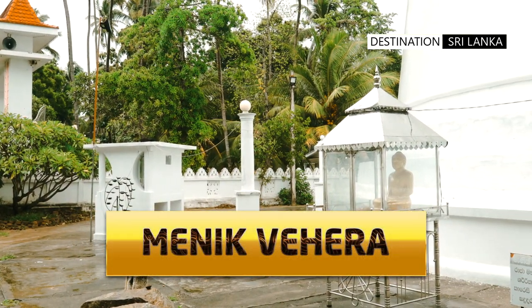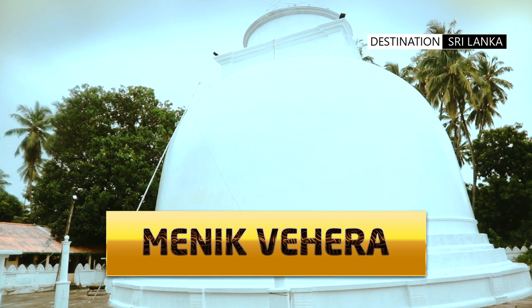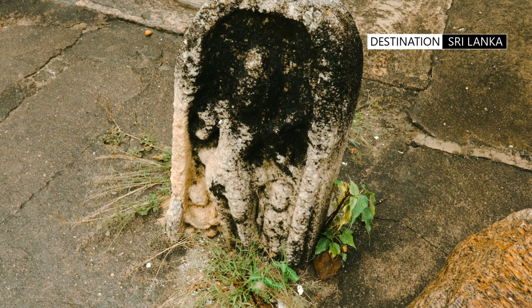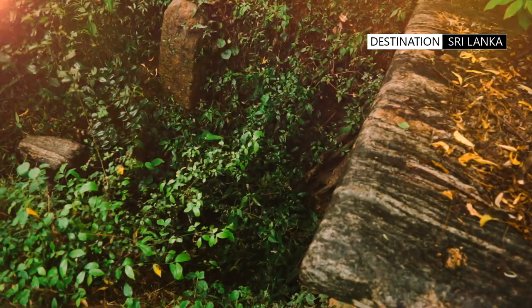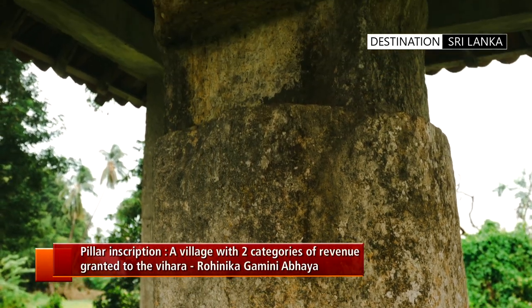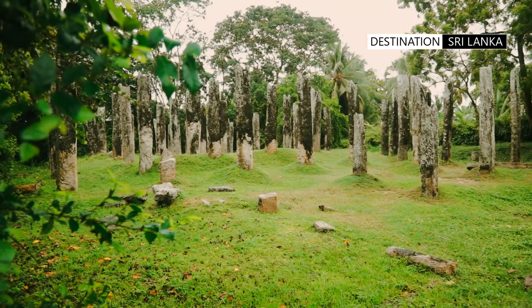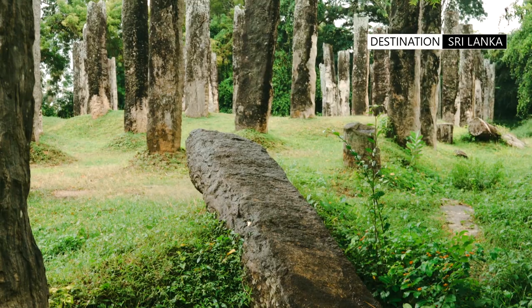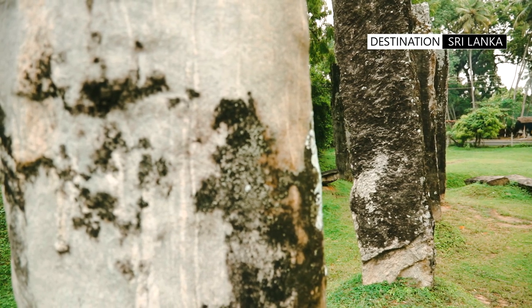Just a short distance from the Yatala stupa, the Manik Vehera stupa is a smaller structure and was restored in 1894 to its original shape. While some attribute the construction to King Mahanagar, others believe it was constructed by King Dutugamunu. Legend has it that the stone pillar in the premises, referred to as Atabendi Gala, is where King Dutugamunu's elephant, Khadul, was tethered. Sadly, haphazard development and construction over the last few centuries have meant that some valuable archaeological artifacts and monuments have either been lost or now reside in adjoining land under private ownership.